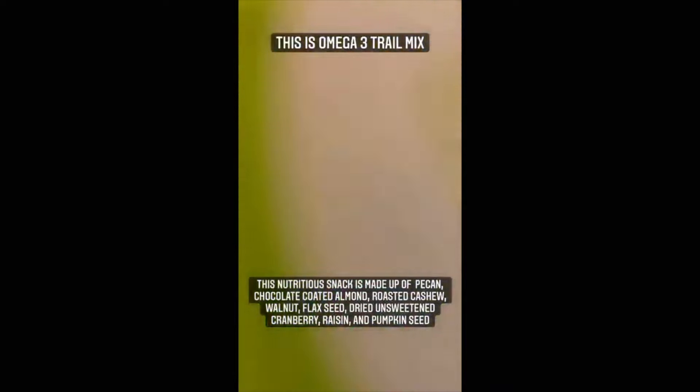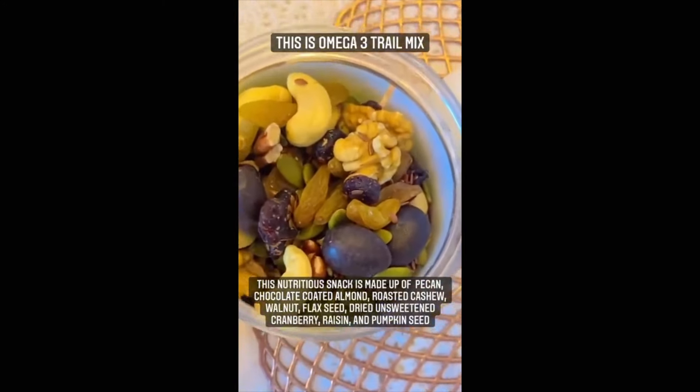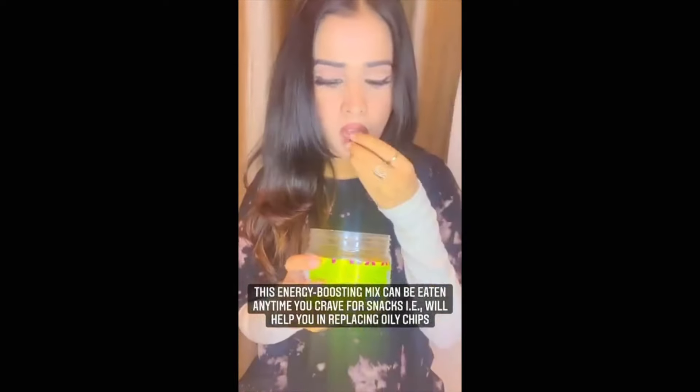This nutritious snack is made up of bacon chocolate coated almonds, roasted cashews, walnut flax seeds, etc. This particular snack can be eaten any time of the day and trust me, it's very delicious.